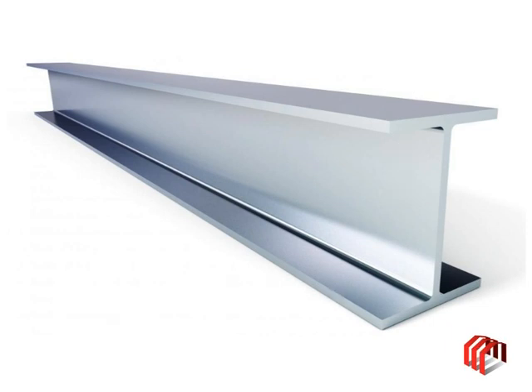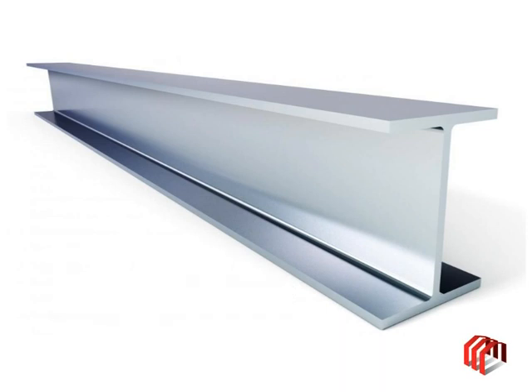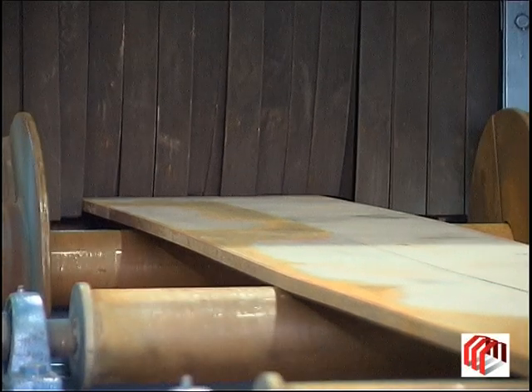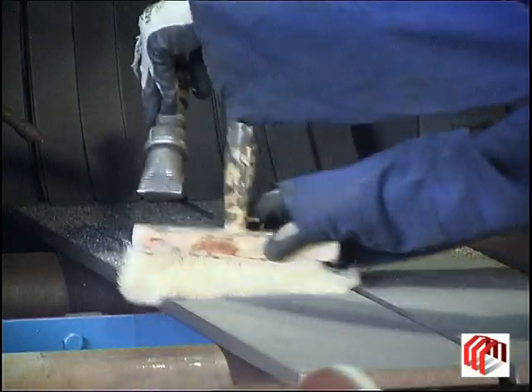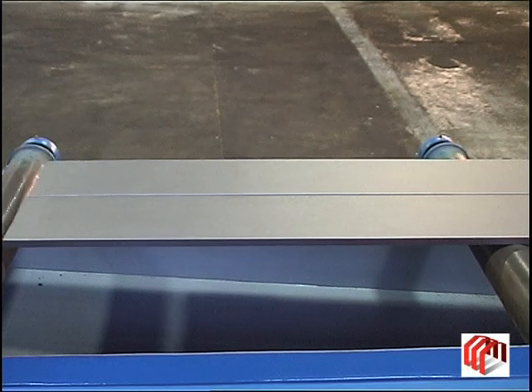The maximum beam weight is set at 1,000 kg per meter and beam length at 12 meters, although longer beams may be manufactured upon request. The welding machine operates with pre-cut plates that are sandblasted prior to assembly in order to remove rust and mill scale. This ensures that the highest quality of welding can be achieved.